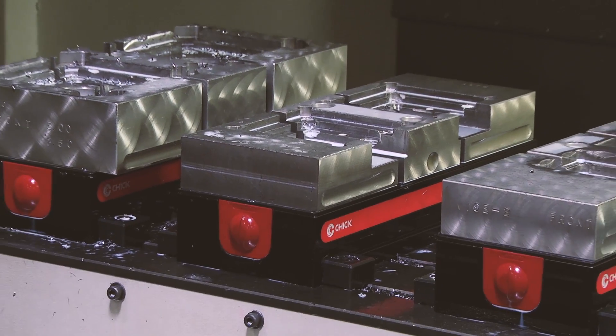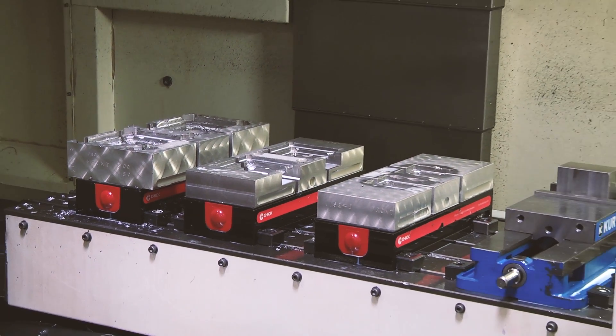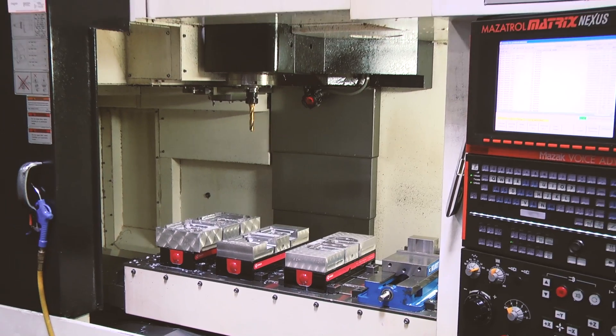Mazak again looks for removing non-value-added steps, quick changeovers, quick throughput — and that's what I'm looking for in the Hanna business because we're a job shop. Our quantities are four, five, six pieces. We can't afford to spend a lot of time setting them up, so we've invested a lot into the Mazak machining centers — from lathes and verticals — and we're getting ready to do some horizontals, just because they're very user friendly.